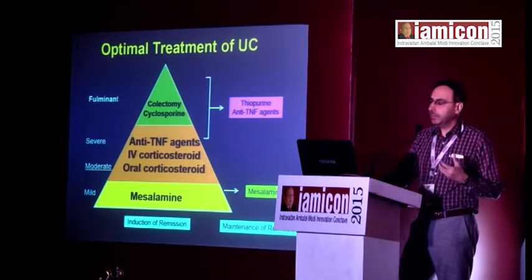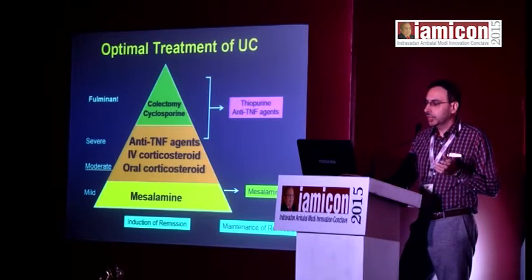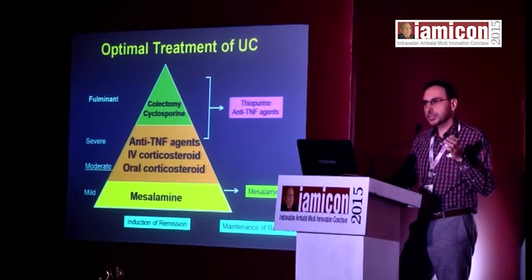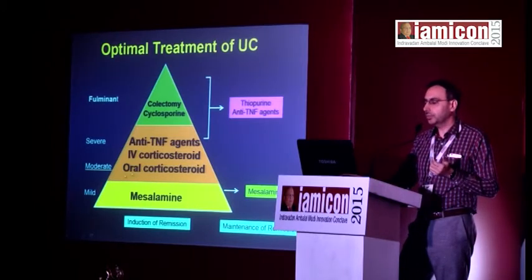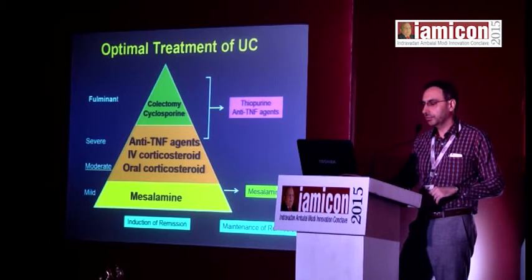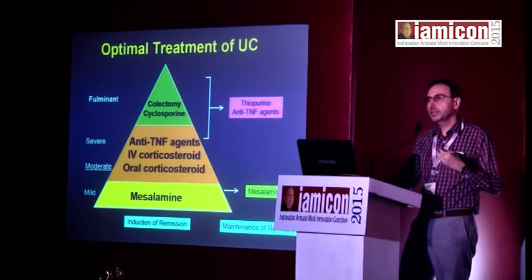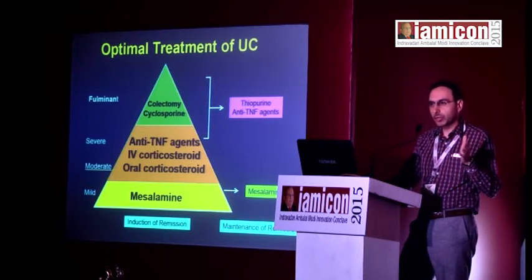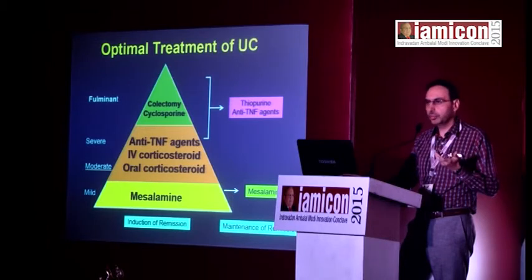The current rationale of treatment of ulcerative colitis involves two important goals: induction of remission — symptomatic relief when a patient presents with diarrhea and bleeding — and then maintenance of that remission. For mild to moderate disease, with stool frequency of three to five times and some blood in stools but no toxemia, mesalamine is the most important drug, given orally or topically as a suppository or foam preparation for distal disease.